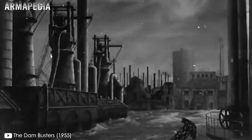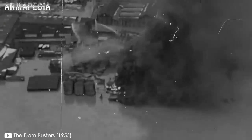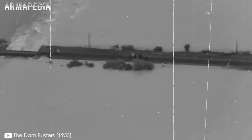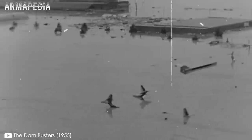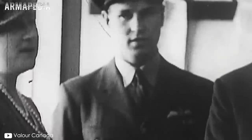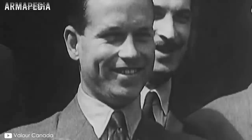La Operación Chastise fue un éxito. La zona rápidamente sufrió incontrolables inundaciones, aunque muchos pusieron en duda el impacto que esto realmente tuvo en la producción industrial alemana. Lo cierto es que el éxito británico fue una importante inyección de moral para su población y un fuerte golpe para la reputación alemana. Trágicamente, la destrucción de estas presas produjo importantes inundaciones en los pueblos aledaños, provocando la baja de unas 1.300 personas, la mayoría civiles alemanes. Durante la operación, de los 133 tripulantes participantes, 53 fueron dados de baja y 3 fueron capturados.